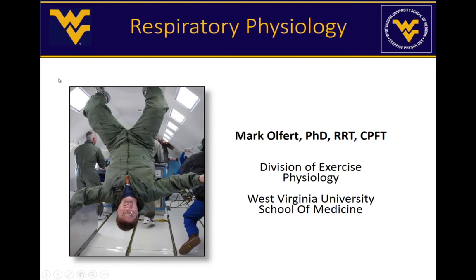Hi everyone, my name is Dr. Mark Olfert and I am a respiratory physiologist. I've been asked to give you a lecture on the lung and how the lung works.